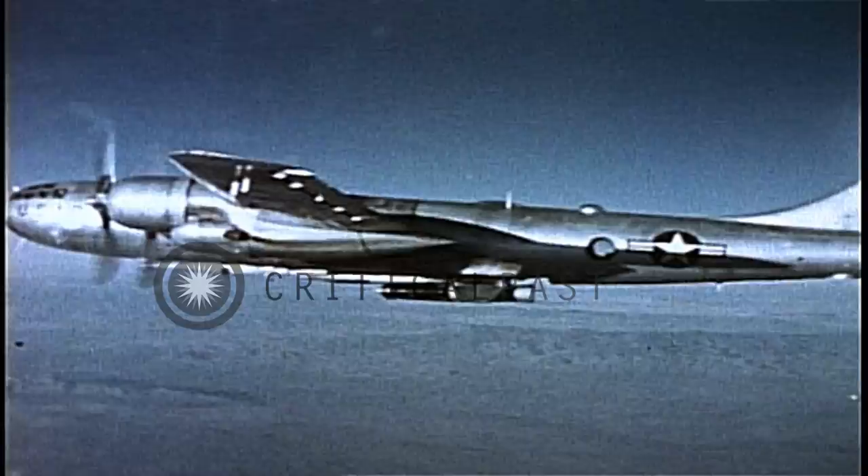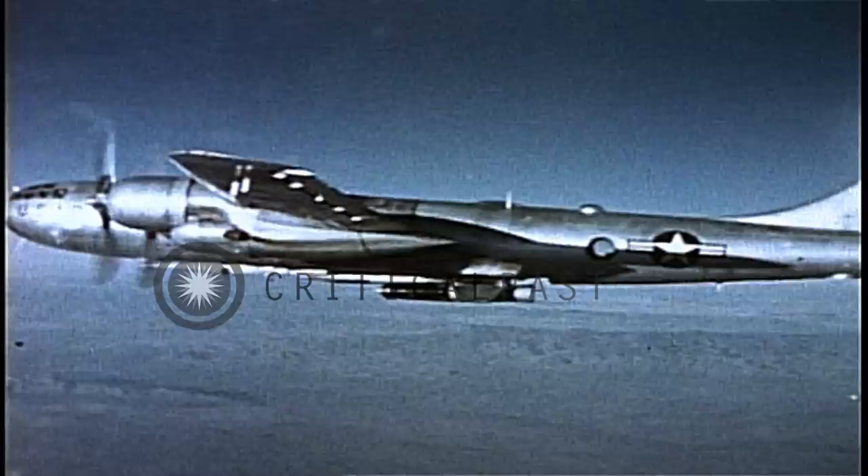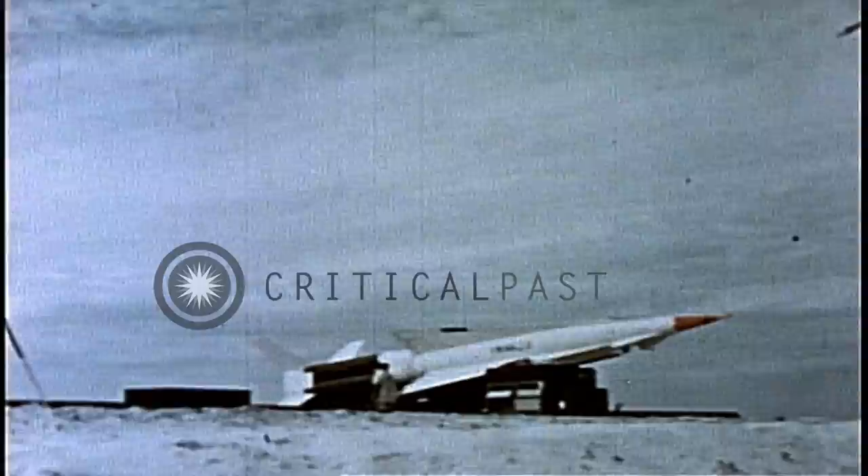A B-29 goes along with an XQ-5 supersonic missile attached, to be released for target practice. A Nike Hercules is placed in firing position to intercept the XQ-5.